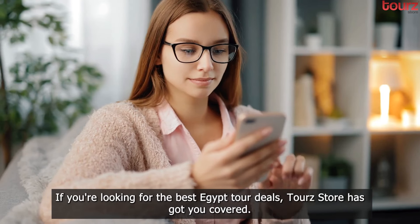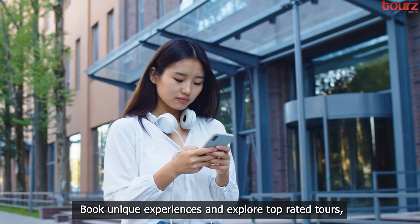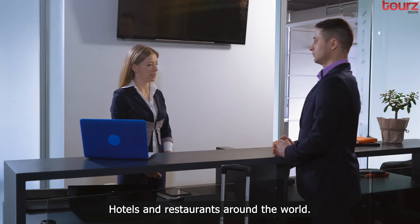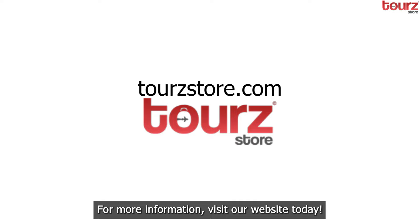If you're looking for the best Egypt tour deals, Tour Store has got you covered. Book unique experiences and explore top-rated tours, hotels, and restaurants around the world. For more information, visit our website today.